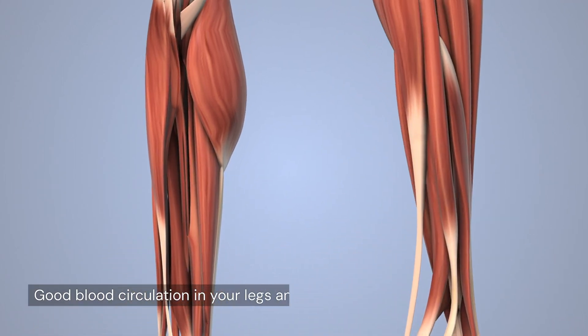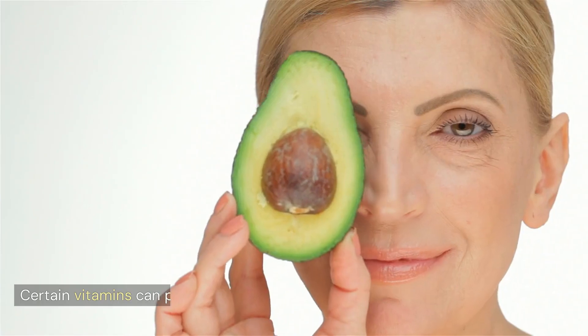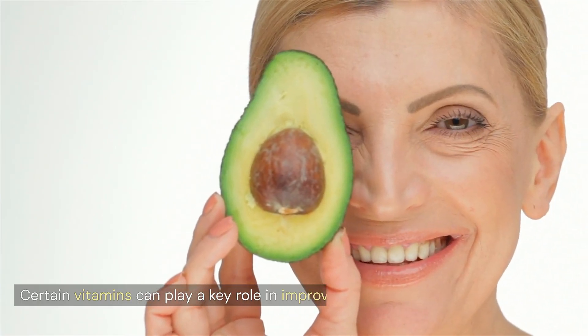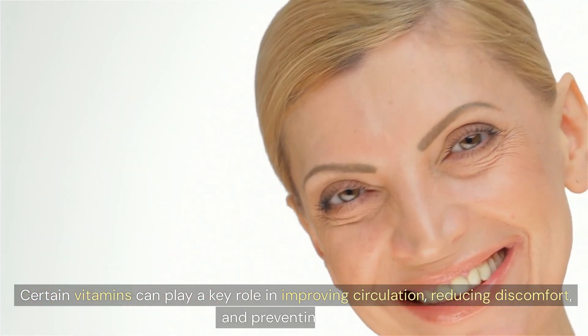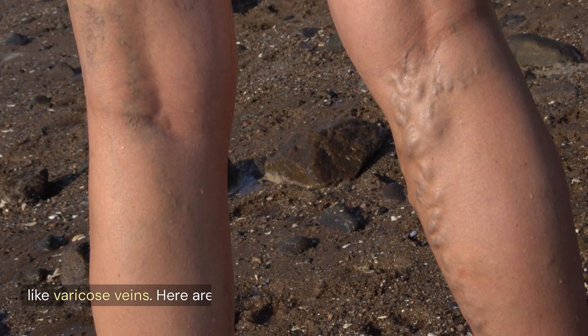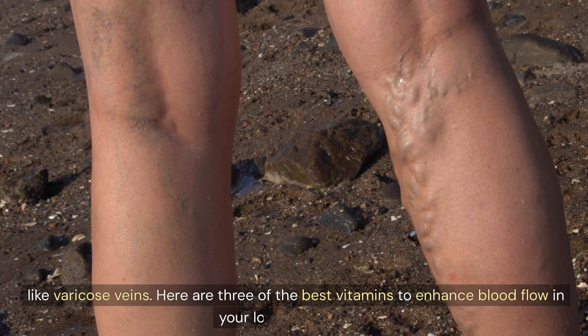Good blood circulation in your legs and feet is essential for overall health and mobility. Certain vitamins can play a key role in improving circulation, reducing discomfort, and preventing issues like varicose veins. Here are three of the best vitamins to enhance blood flow in your lower extremities.